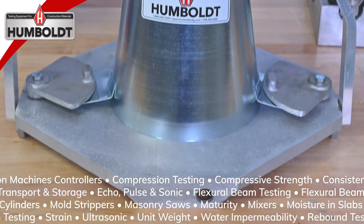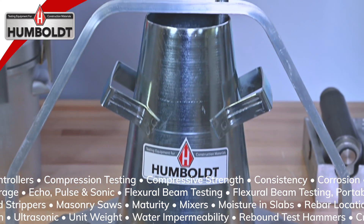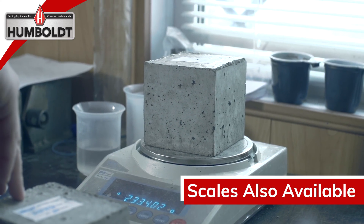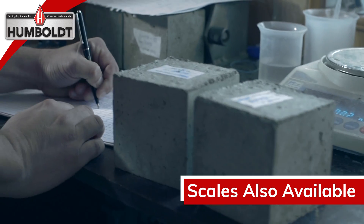Humboldt also provides an extensive line of non-destructive testing tools, from ground-penetrating radar and rebar locators, to crack monitors and pull-off testers, flexural testing machines, from portable field testing machines to conventional laboratory testing setups.